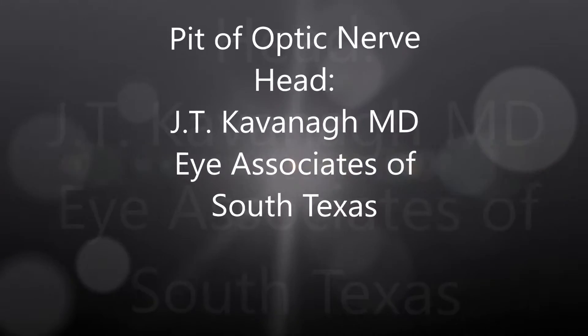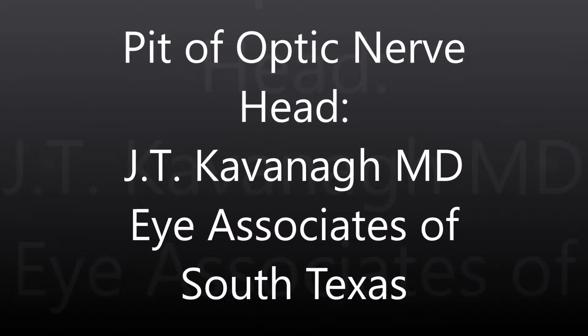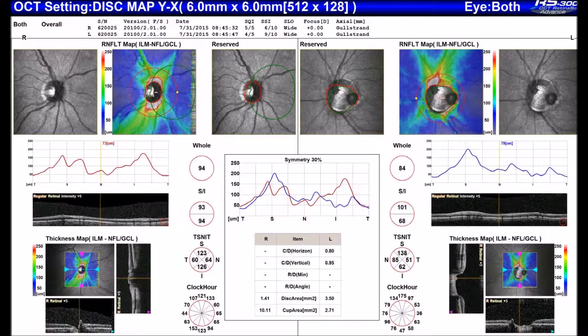This is Dr. Kavanaugh of Eye Associates of South Texas. I'm going to show an interesting case of a pit of the optic nerve head. This is a finding seen in about 1 in 10,000 individuals.